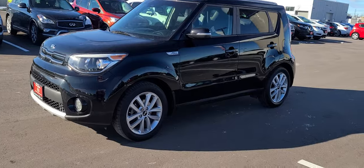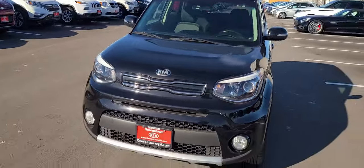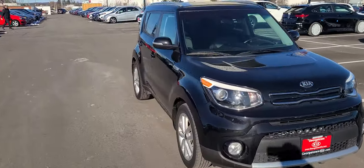You can see the rims are actually a little bit different, so it's a little bit bigger tire on the EX Plus. As you know, the Kia Soul is a great little drive.